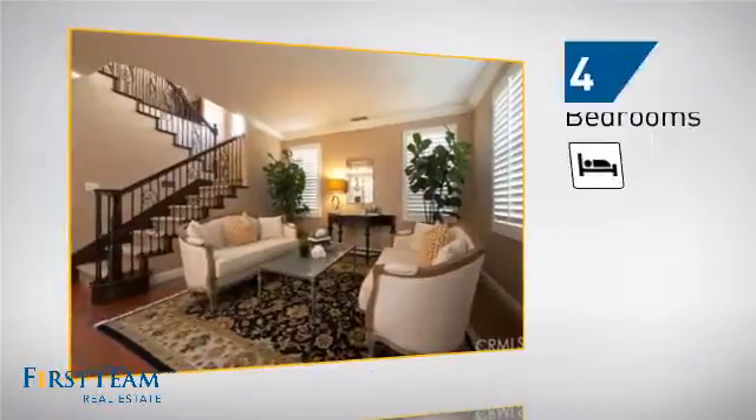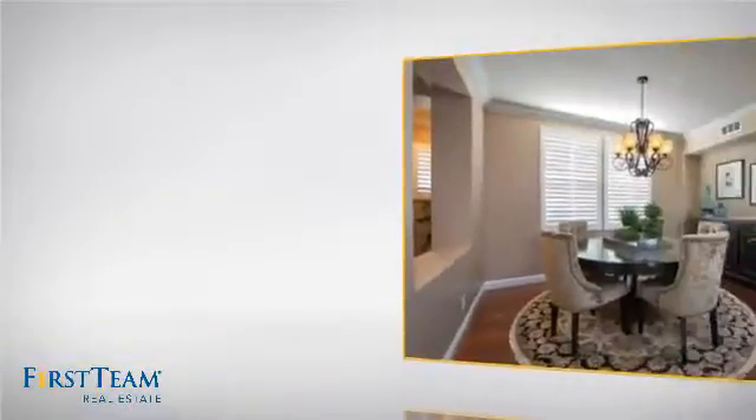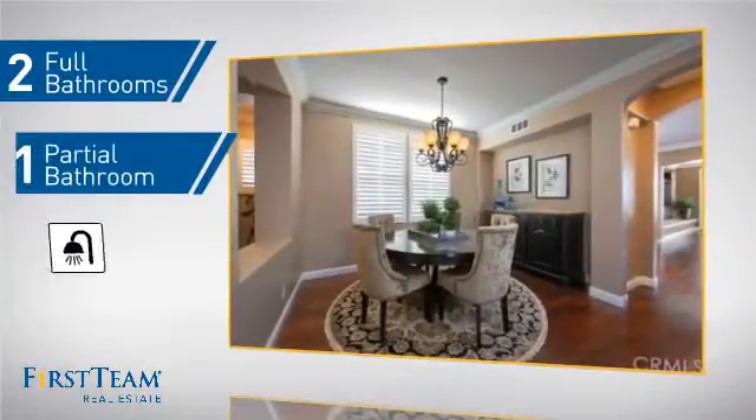Inside, you'll find 4 bedrooms so everyone has a private space to come home to, as well as 2 full bathrooms and one partial bathroom.